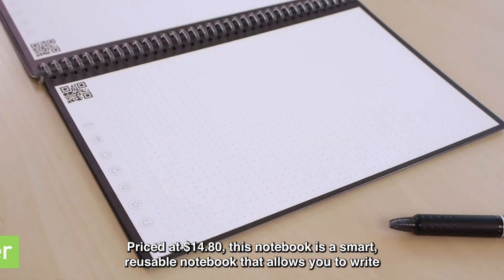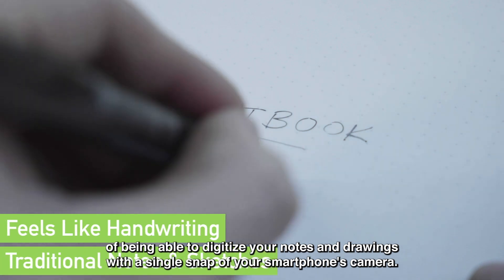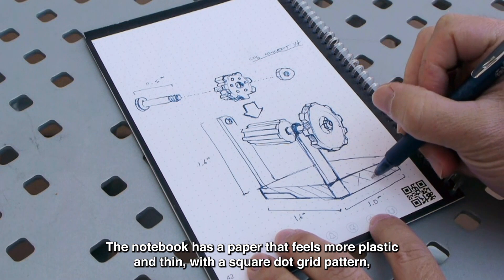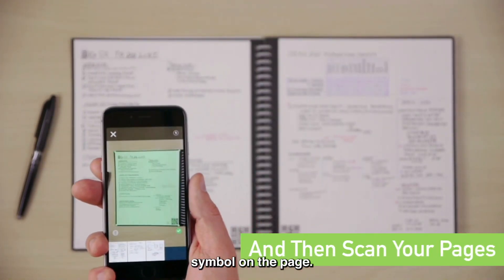It allows you to write and draw as you would with a traditional pen and paper, but with the added convenience of being able to digitize your notes and drawings with a single snap of your smartphone's camera. The notebook has a paper that feels more plastic and thin, with a square dot grid pattern, while its app gives you multiple options to instantly send your notes just by making the symbol on the page.